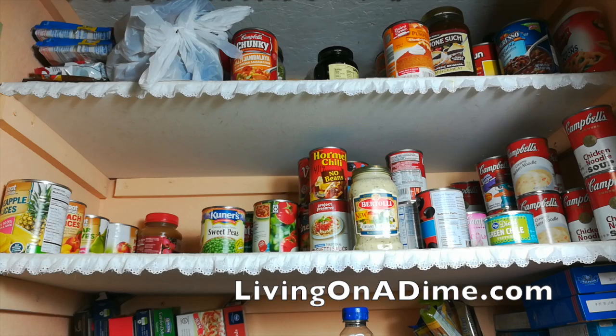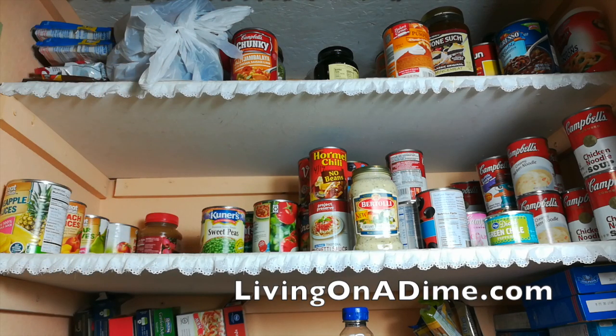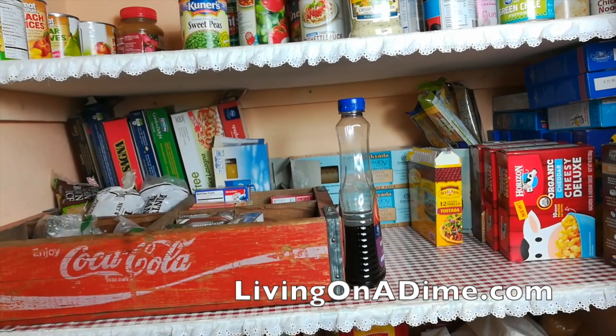On this next shelf I have all my fruits on the left. Then I have all my vegetables and my spaghetti sauces. And then on the right I have all of my soups.